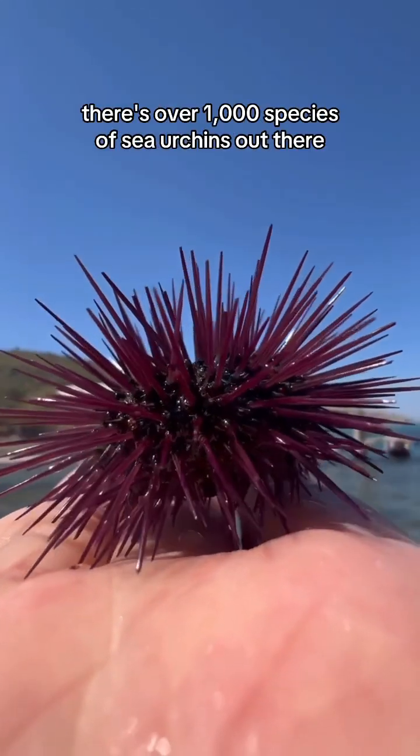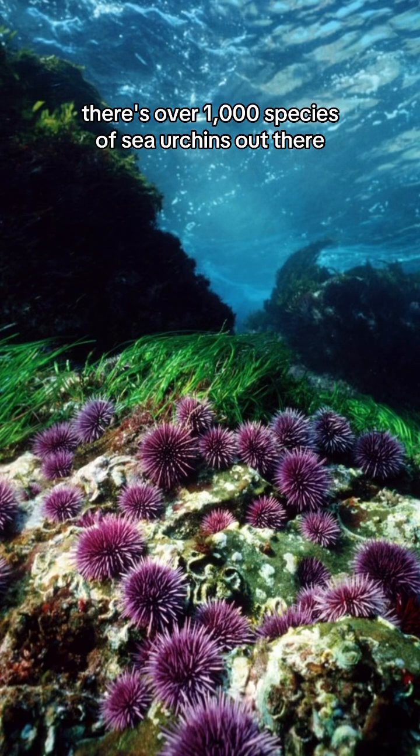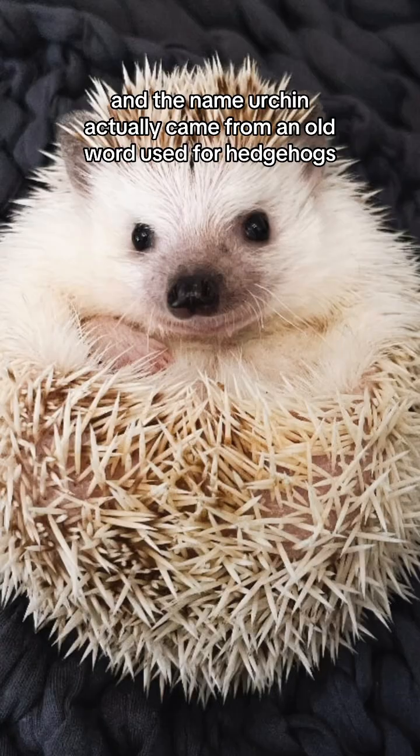Facts about sea urchins that you didn't know. There are over a thousand species of sea urchins out there, and the name urchin actually came from an old word used for hedgehogs.